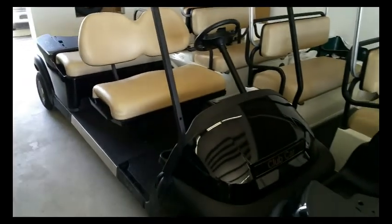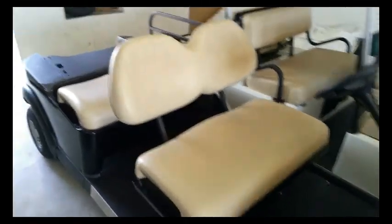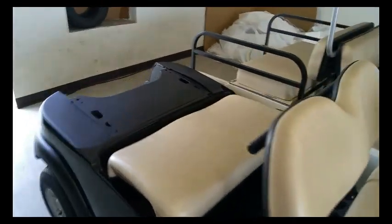Here we have a six passenger in the process of being done. As you can see, we've taken it down, stretched it, and it's all welded. It's ready to be completed and delivered to another happy customer.